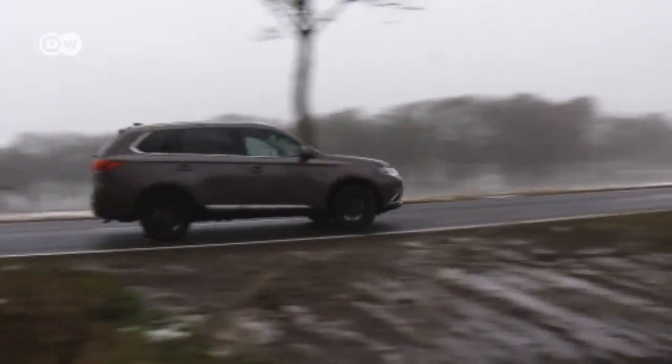The most important new feature in the Outlander has to be the safety package, available for an extra 1,400 euros. It includes a blind spot alert that also warns the driver of rear cross traffic when leaving a parking space — especially useful in the city, not least because of all those cyclists racing around.